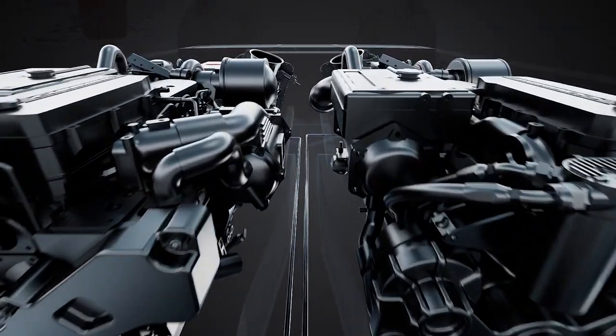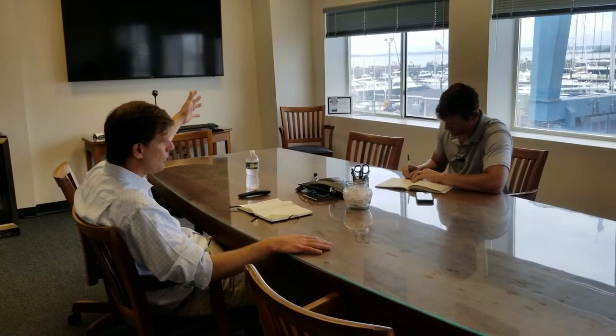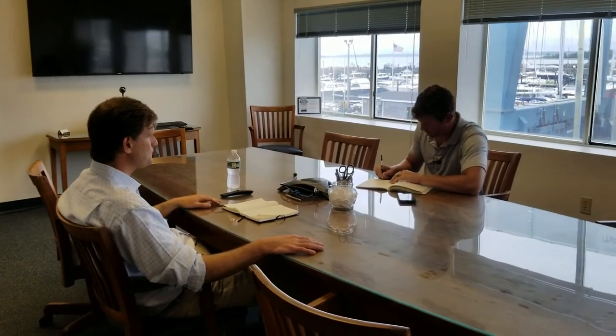He claimed the system would offer the best of both worlds: high-performance diesel power when you're ready to go fast and far, and silent electric cruising when taking your guests on a sunset cruise. We headed down to the dock to see the system in action and see for ourselves just how seamless it really was.